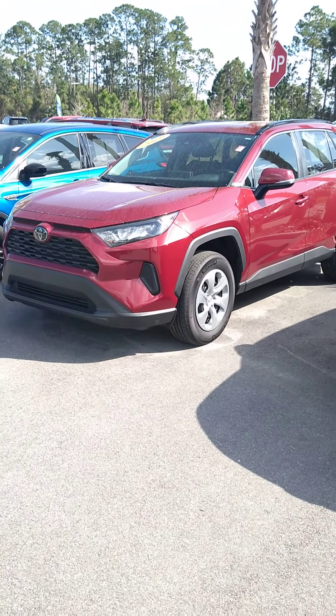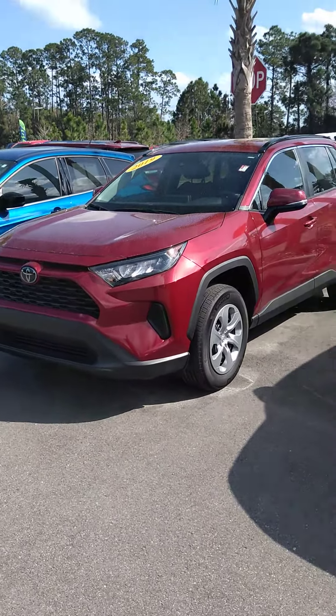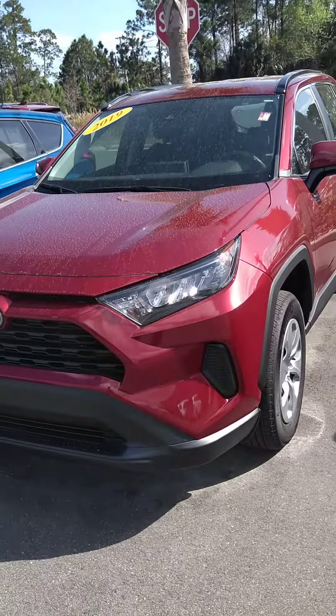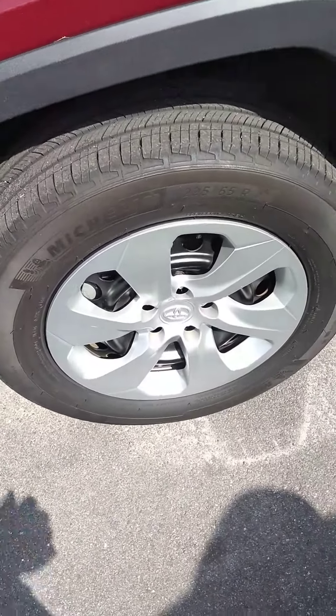Hi Jim, it's Gary Malloy from Subaru. I just wanted to make this quick video for you. This is the 2019 LE RAV4 that you asked about — 6,000 miles on it. Notice on this one it's the LE model, so it's got a wheel cover.